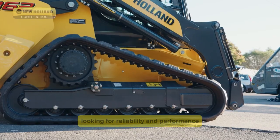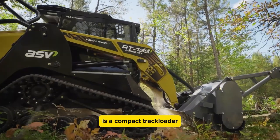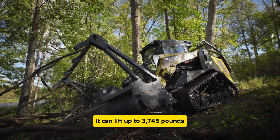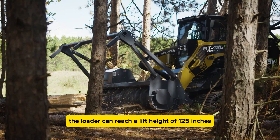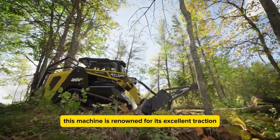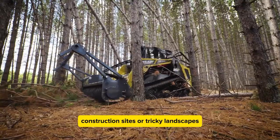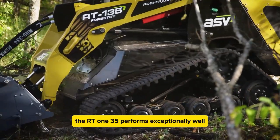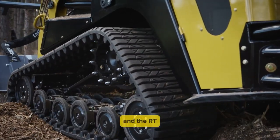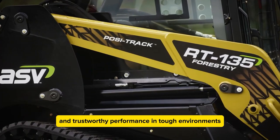The ASV RT-135 is a compact track loader with a 135 horsepower engine, capable of handling tough jobs with ease. It can lift up to 3,745 pounds and weighs 9,180 pounds in operation, with a lift height of 125 inches, making it suitable for various construction and landscaping tasks. This machine is renowned for its excellent traction and stability, making it highly sought after in challenging terrain. ASV has built a reputation for quality and performance, and the RT-135 is a dependable choice for consistent and trustworthy performance in tough environments.